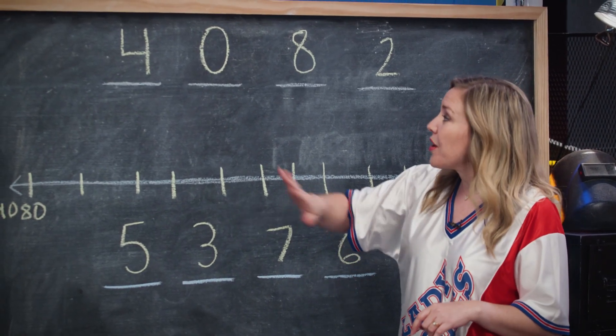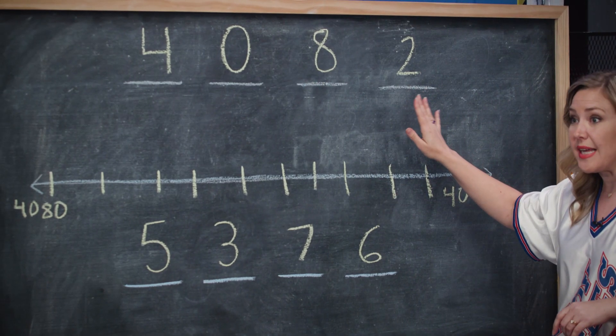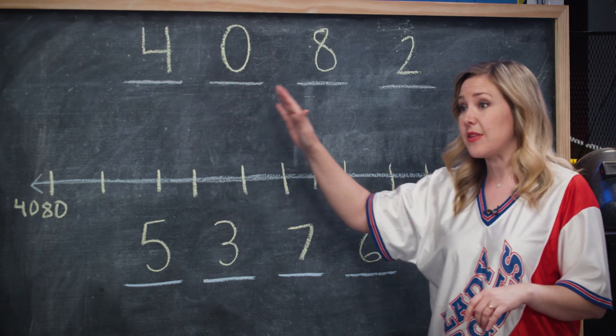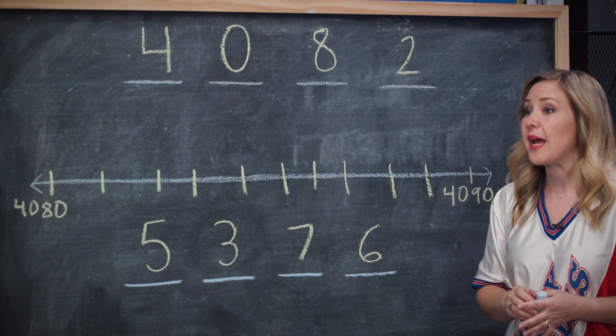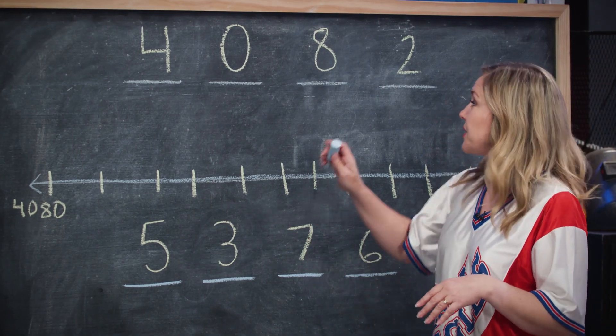We have four thousands, no hundreds, eight tens, and two ones that combine to make up this number. And we could round to any of these places, but we're going to round to the tens place. So let's focus on the number in the tens place, which is an eight.